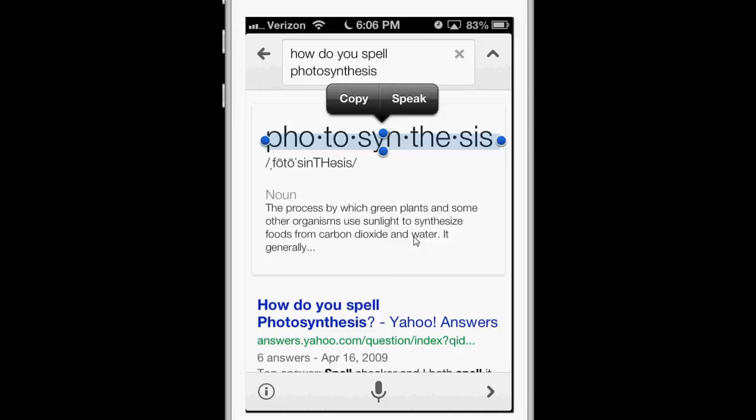So that's how you find the spelling of unfamiliar words using Google voice search for iOS. Thanks for watching.